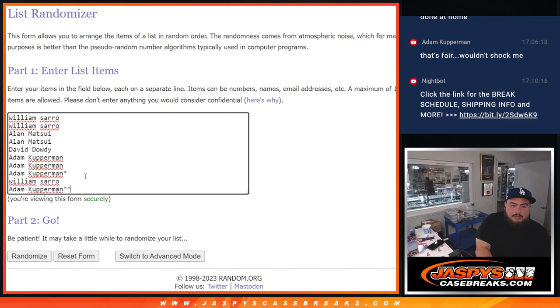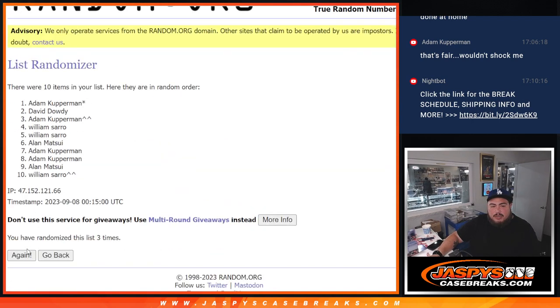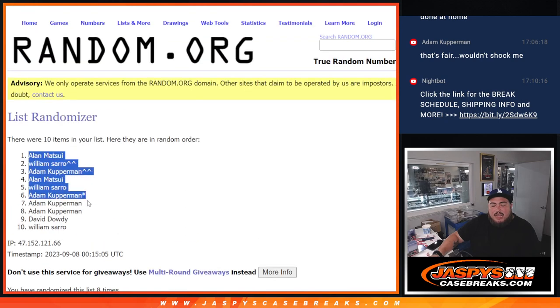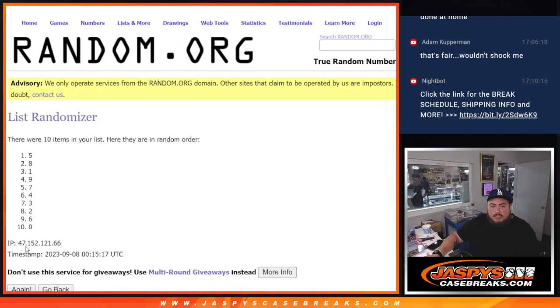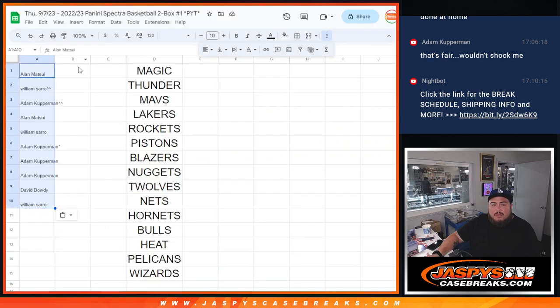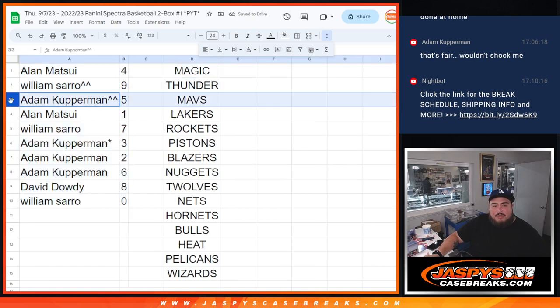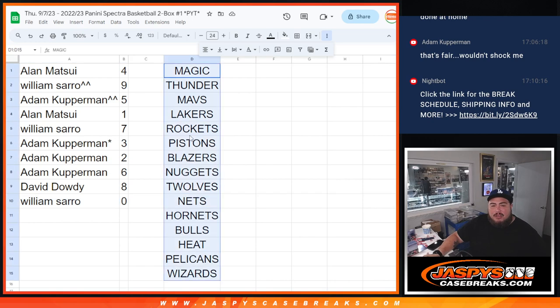Splitting them there — free spot for one, free spot for the other. Running the same dash full eight times again — Alamatsui and William. Now that list of teams is just for sorting. Running it eight times again — four down to zero. Alright, here's what you guys got: Alan has spot four, William has one, nine, Kupperman has five, Allen has one, William has seven, Kupperman has three, two and six, David has eight, and William — if there are any redemptions, those would be yours with spot zero.